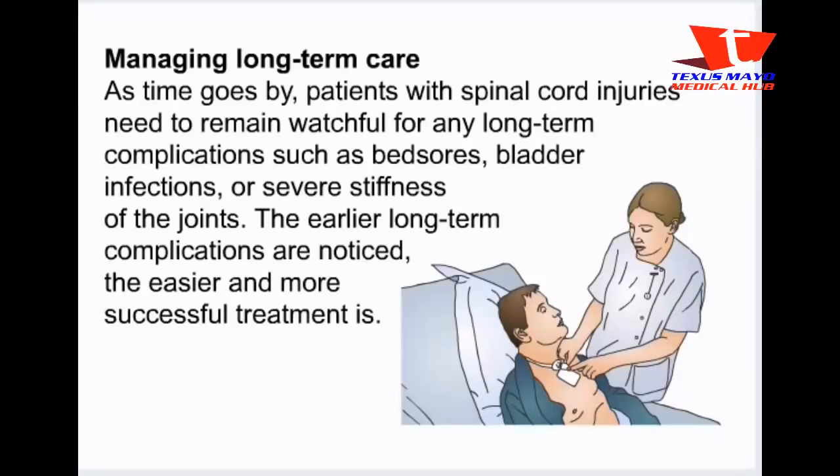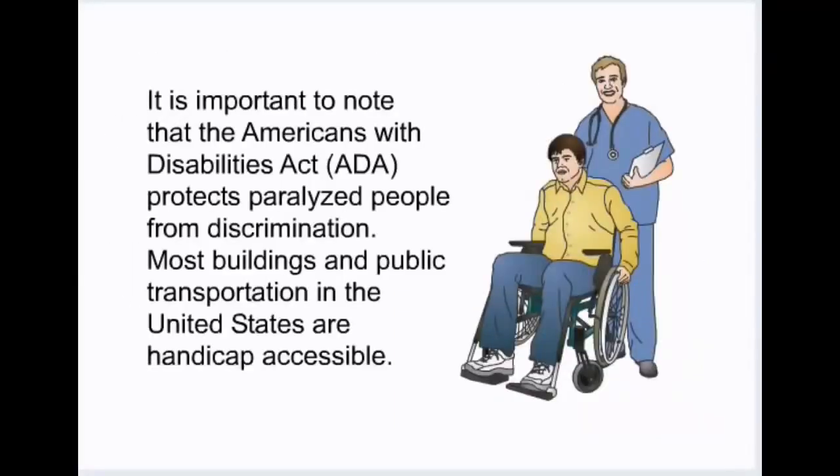As time goes by, patients with spinal cord injuries need to remain watchful for any long-term complications such as bed sores, bladder infections, or severe stiffness of the joints. The earlier long-term complications are noticed, the easier and more successful treatment is. It is important to note that the Americans with Disabilities Act (ADA) protects paralyzed people from discrimination, and most buildings and public transportation in the United States are handicap-accessible.